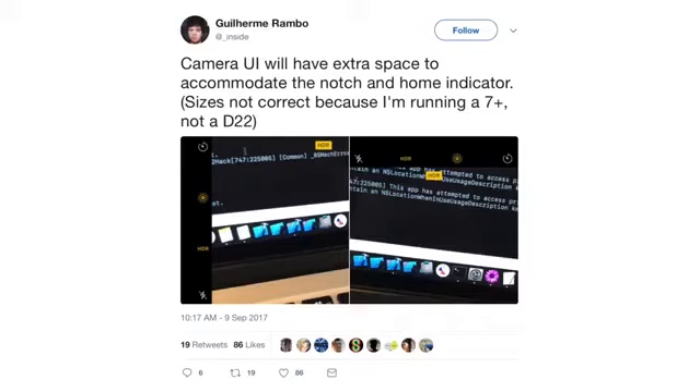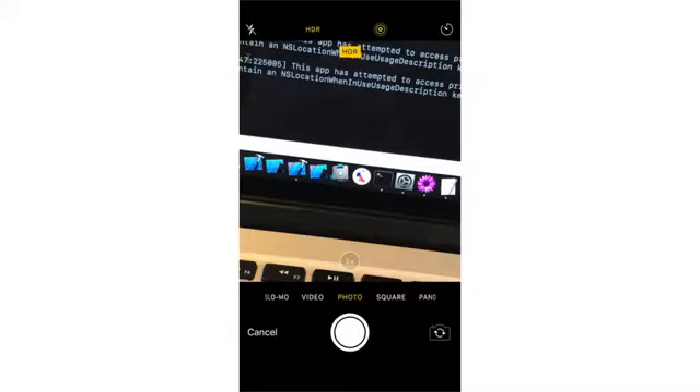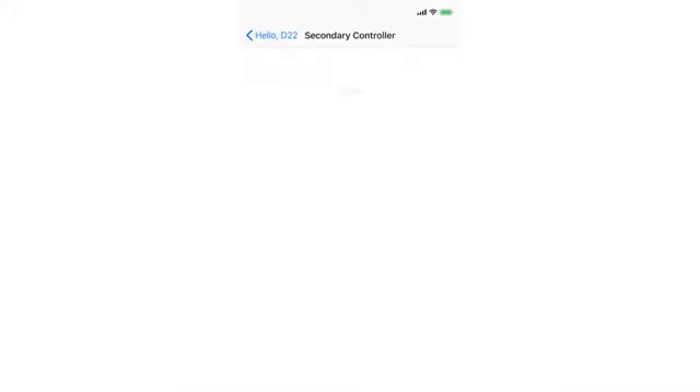The camera app on the iPhone X will also be getting changes — the UI will stretch to accommodate the larger display. When you take a picture, there will be haptic feedback using the new Taptic Engine. There's also a new loading indicator: when streaming video and buffering, instead of the old rotating circle, you get a new swiping dot moving left to right. It looks really neat.